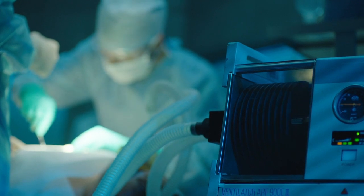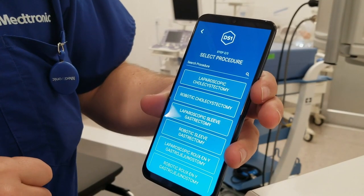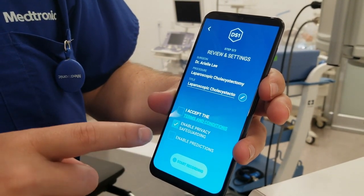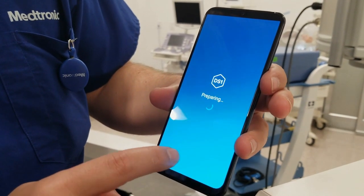Scalpel, forceps, scissors and app, please. Vital tools for surgeons now include the technology to upload AI-assisted video of their operations and to train using the interactive Touch Surgery app from Medtronic.